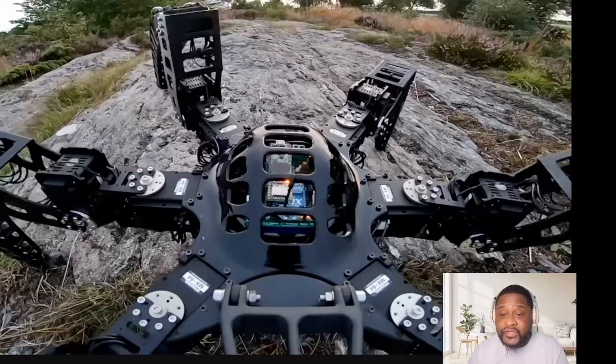They got cameras on it. I'm not sure if this one has AI attached to it, but a lot of times it's for search and rescue, disasters. You know, things with space — if they gotta put it on a new planet, they can be able to do it and just check out the terrain and stuff like that without getting any humans hurt.